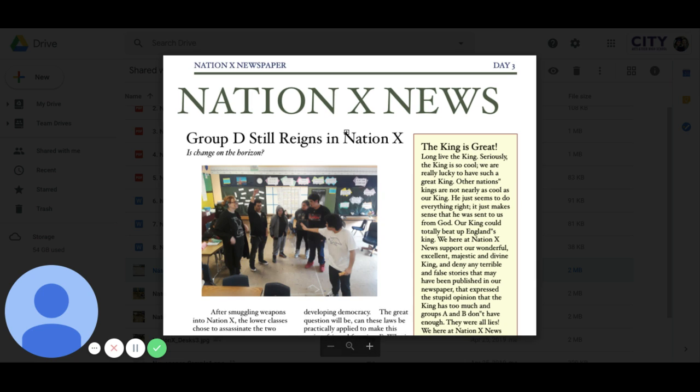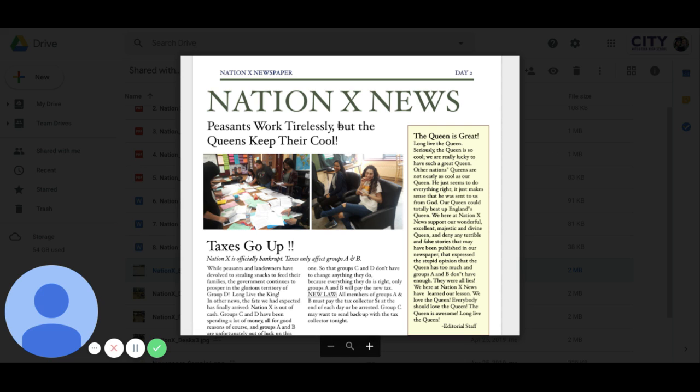Part of what makes this project so meaningful for students and helps them really identify clear quality criteria for what makes an effective revolution is that they can embody and reference some of the experiences that they have in the simulation and connect their own lived experience there to build some empathy around why people might choose to revolt throughout history.